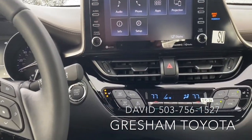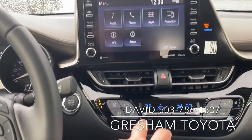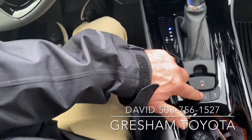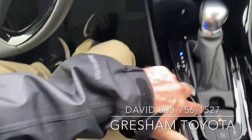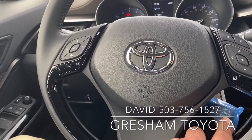This vehicle has heated seats, dual climate control, great styling. It's got the hold feature, the automated parking brake. This is an automatic vehicle with Toyota Safety Sense 2.0.